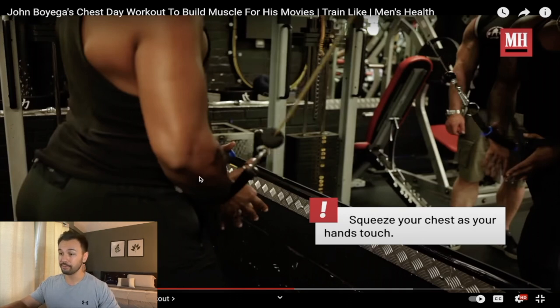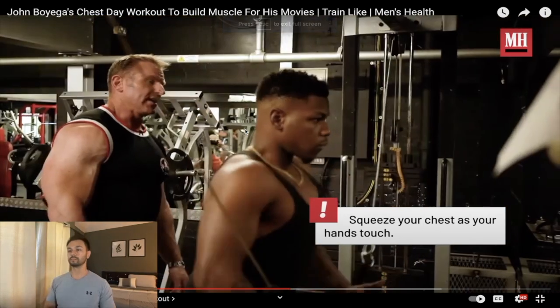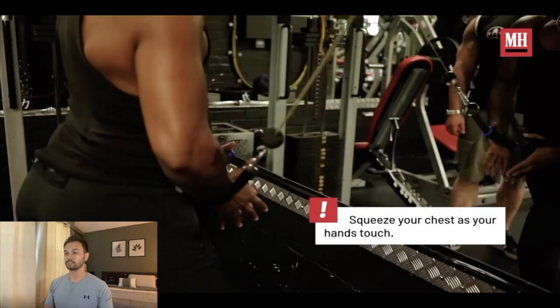Instead of thinking about bringing your hands together at the bottom of the movement, you actually want to think about getting your elbows as close together as possible. It's important that our humerus — our upper arm — gets as close to the midline of our body as possible so we can really focus on shortening that pec. Keep the chest high and squeeze the hands in underneath the chest.